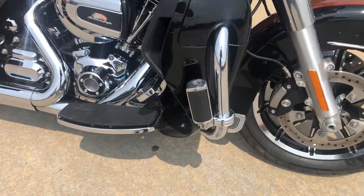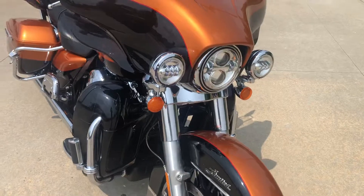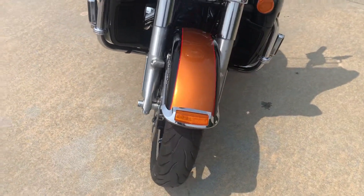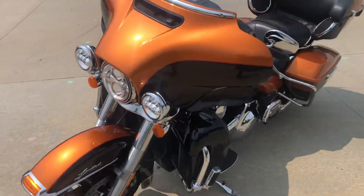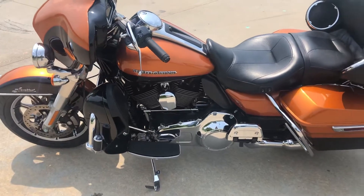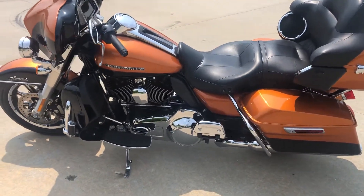Stock exhaust, it's got a set of highway pegs. This model's got LED headlights and LED passing lights. All the paint's in real good shape. The bike's been very well kept.